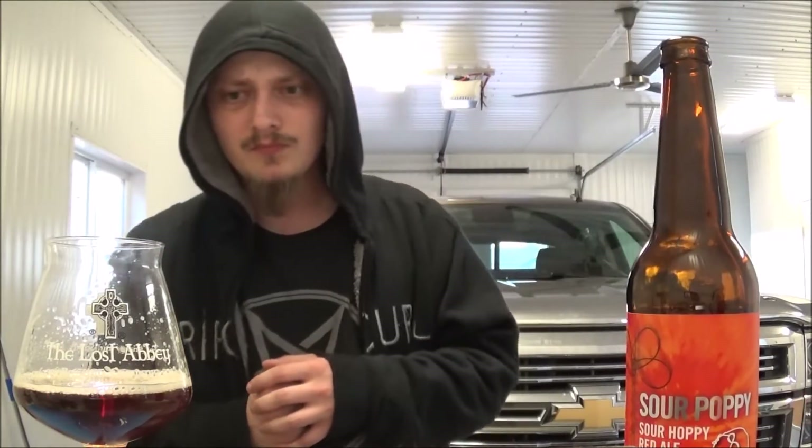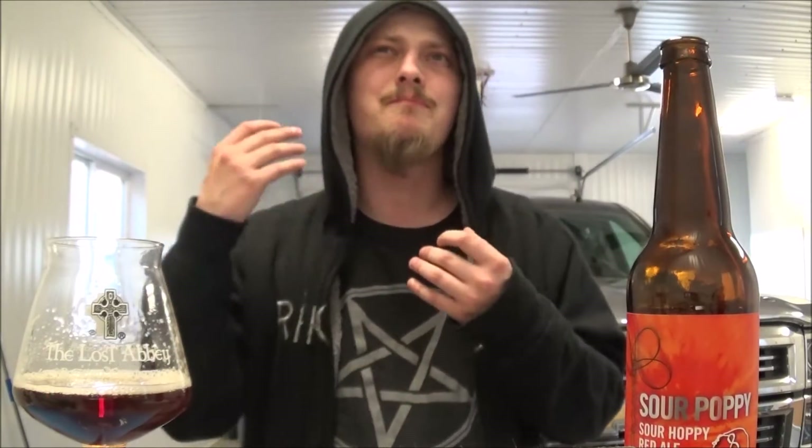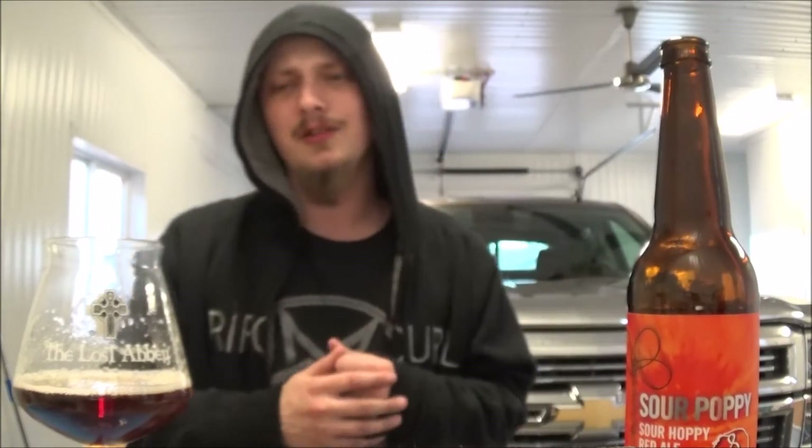A dry tannic taste on the tongue. And then you get the IPA aspect, which just brings a nice — not bitter, but a piney, resinous quality. Like a nice grapefruit, orange. Really unique beer.